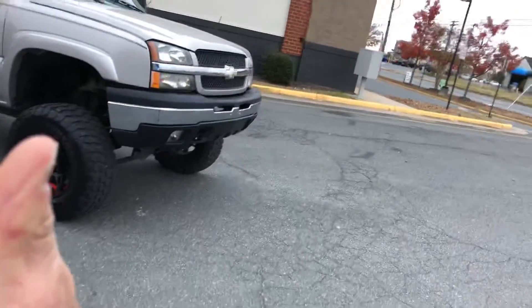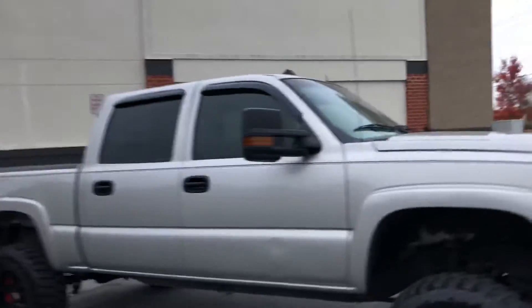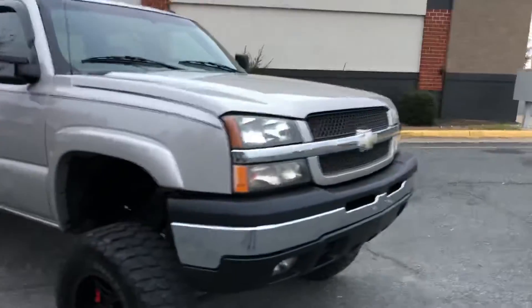Hey guys, what's up, it's Mark. This is a 2004 Chevrolet Silverado 1500 Z71, it's tan in color. It's a kick-ass truck, guys — check it out. It's not perfect condition, it is a 2004, you're not buying a brand new truck, so cool your jets.